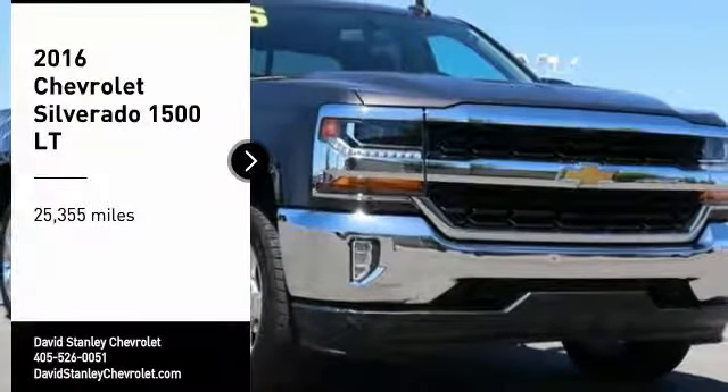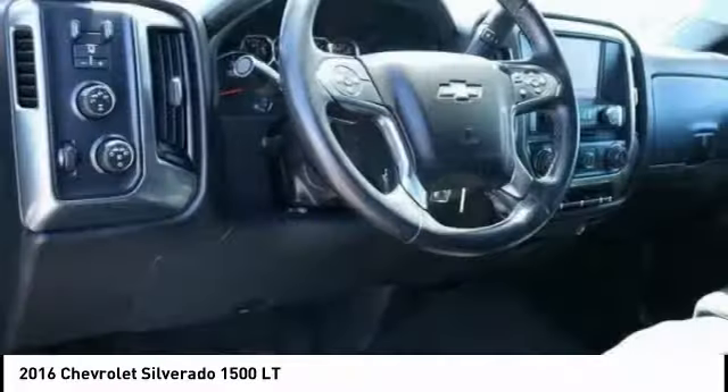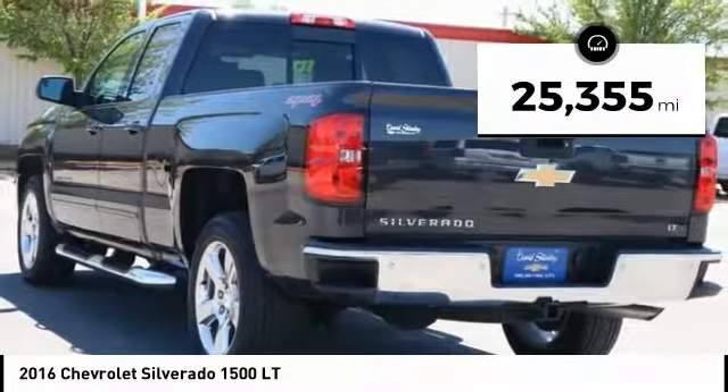Come test drive the 2016 Silverado 1500. The Chevy Silverado 1500 has the lowest cost of ownership of any full-size pickup. This vehicle has less than 30,000 miles.